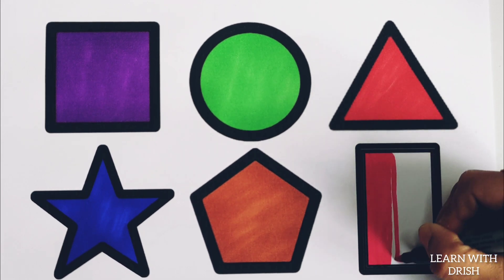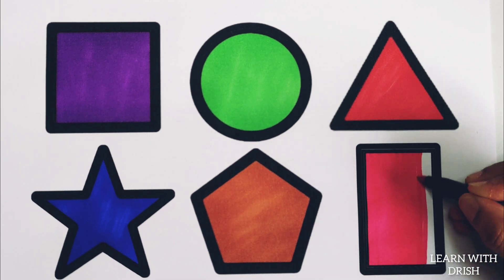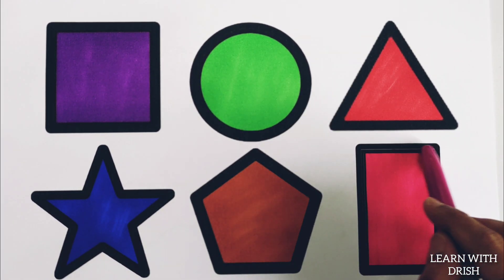Pink colour. A four sided pink rectangle.